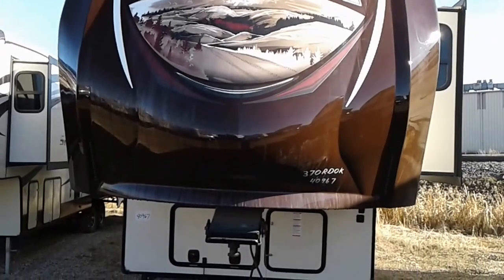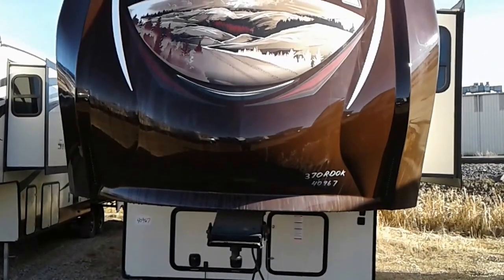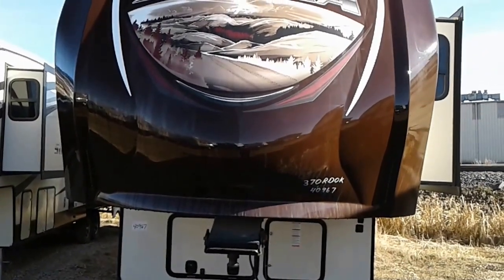New at a used price, this 2015 370R Dock is the perfect unit for someone who needs a winter package and a private room.